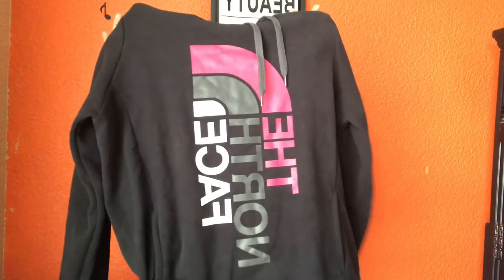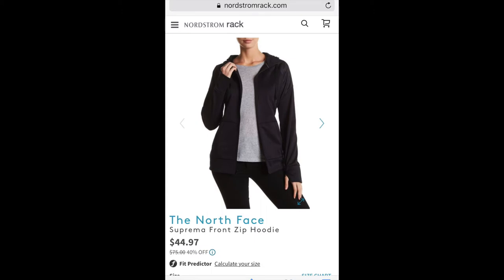I got this Face hoodie from Nordstrom Rack — I think it was on sale for $25 or $30. I also got a plain black jacket from Nordstrom's as well. I'm not going to take it out of the packet — it's basically just a plain black jacket, so I might insert a picture. Next thing I got was this Adidas shirt for $10.99 at TJ Maxx. I also got plain basic black socks — a 10-pack — for $5.99 at TJ Maxx.